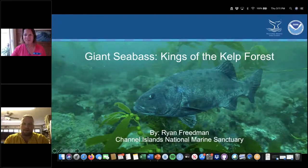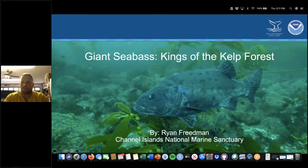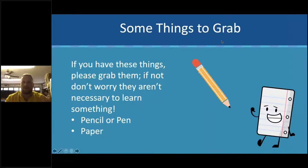Hello, everyone. My name is Ryan Friedman, and it's really exciting to talk to you today about some of the really cool work that Channel Islands National Marine Sanctuary has been doing on this really neat fish called the giant sea bass. Here's a picture of one on this opening slide. We're going to do an interactive talk today, so it'd be helpful if people could grab either a pencil, pen, and a sheet of paper. We'll have some cool interactions to learn about how we study this giant sea bass at the Channel Islands National Marine Sanctuary.